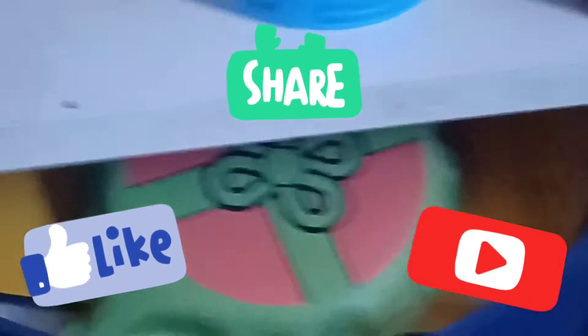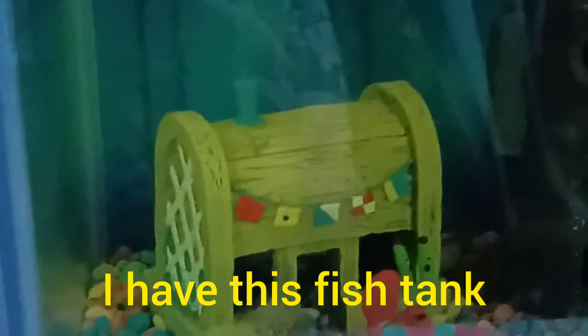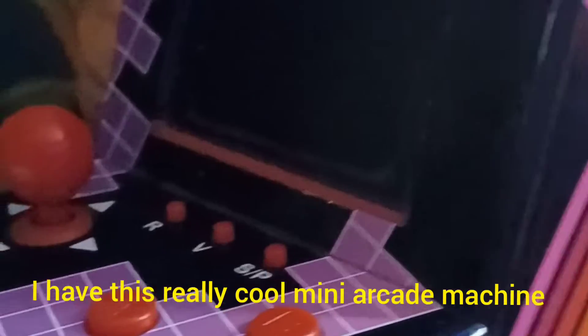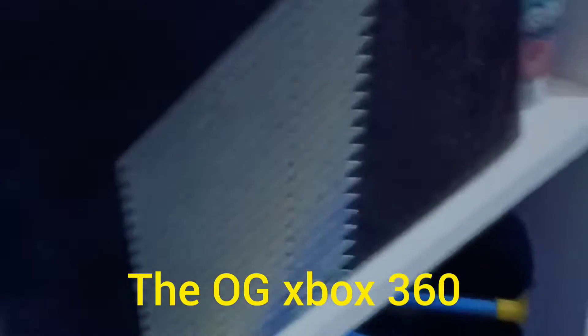Starting off on the desk, we have a fish tank. I've had this fish tank for a while now. I have this really cool mini arcade machine that actually turns on and plays. I've got all my stuff here — the OG Xbox 360.